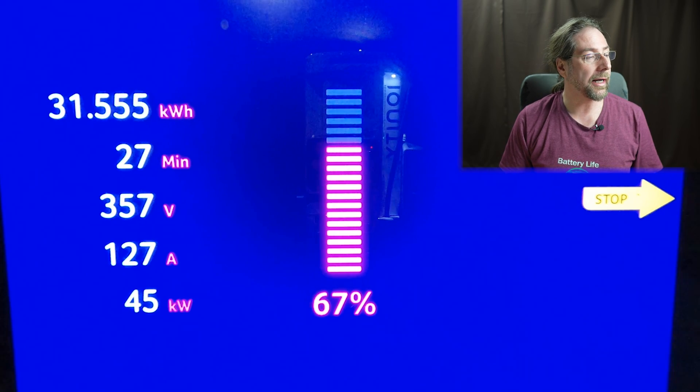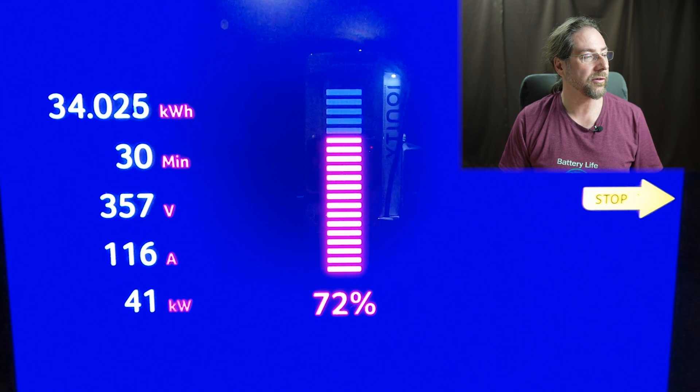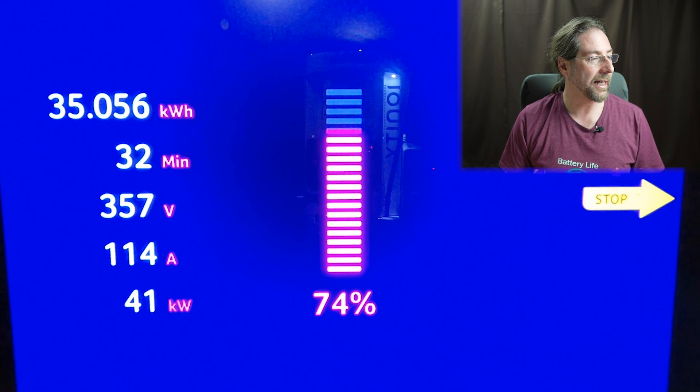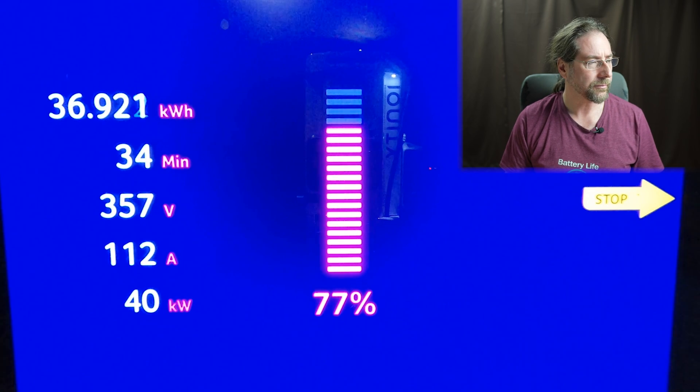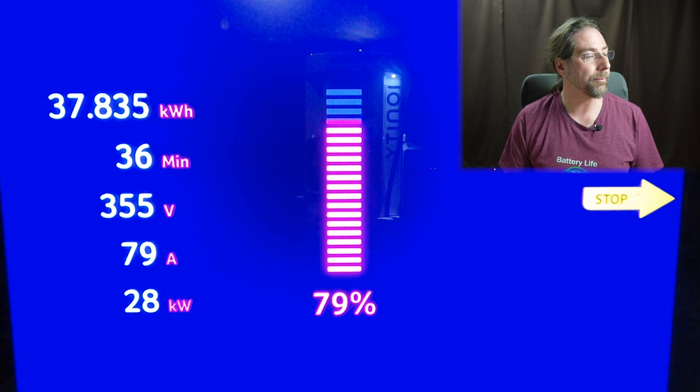We're still charging at 50 kilowatts around 65% — that's good. The kilowatts are going down pretty steadily from here. We're at 42 kilowatts and almost 40 kilowatts at around 71-72%. Voltage is still going down. 71 minutes have passed from 9% to 74%. At 77%, we're at 40 kilowatts, which is acceptable for a car like this, at this price point and for that battery size.